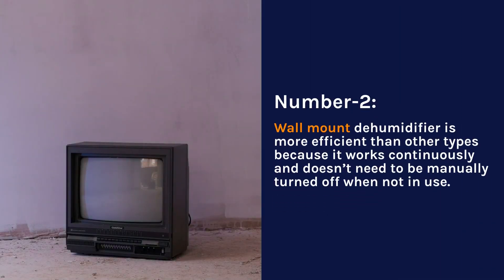Number 2. Wall Mount Dehumidifier is more efficient than other types because it works continuously and doesn't need to be manually turned off when not in use.